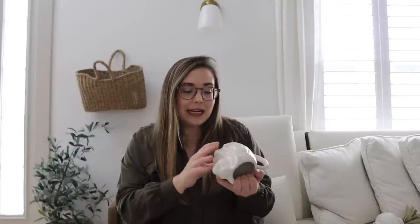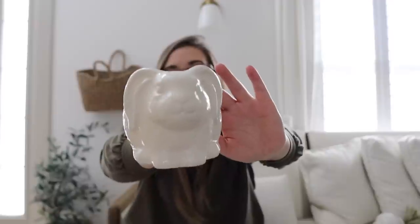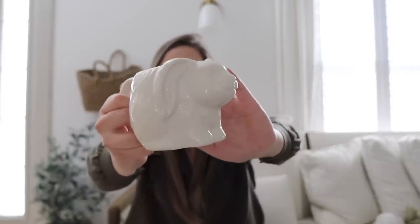Another bunny thing — I'm not huge into adding bunnies everywhere, but I did see this mug. It was $5 and I thought it would be a cute little addition to either our kitchen or our coffee bar. It's kind of that ivory white color, and for $5, I just couldn't pass it up.